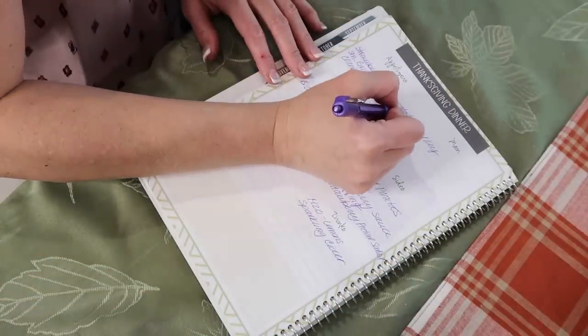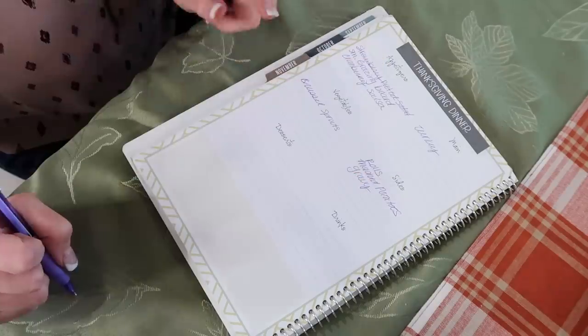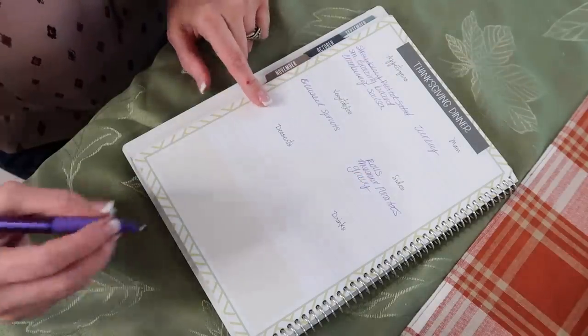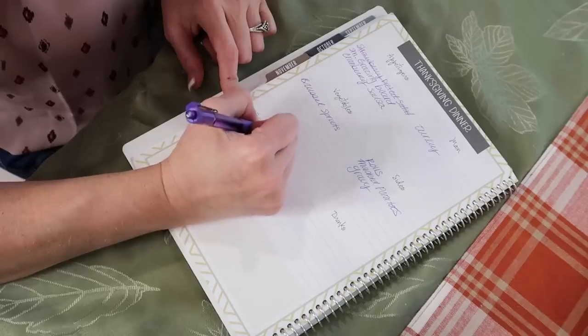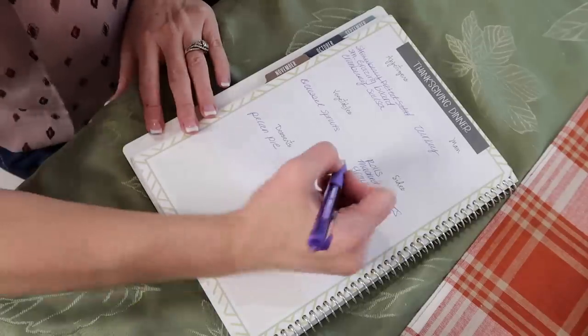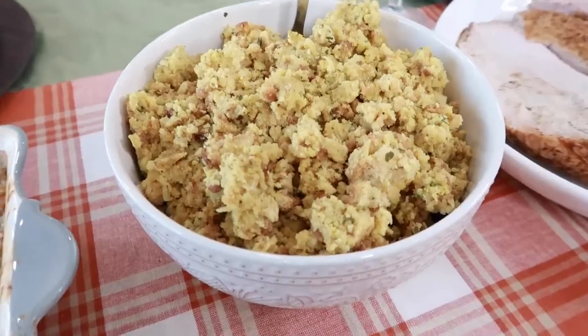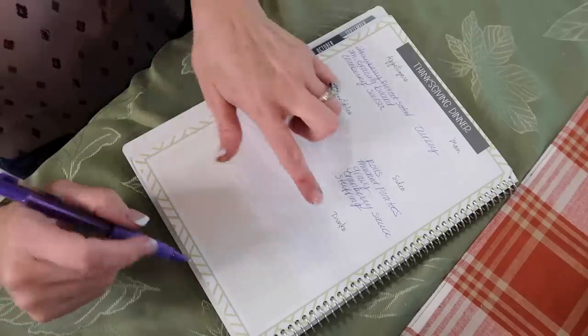I accidentally put the strawberry pretzel salad under appetizers — I'm crossing that out. I hate messing up a pretty planner! For dessert, Beth is bringing a pecan pie and Heather is bringing a pie. I'm also going to make cranberry sauce as a side dish.